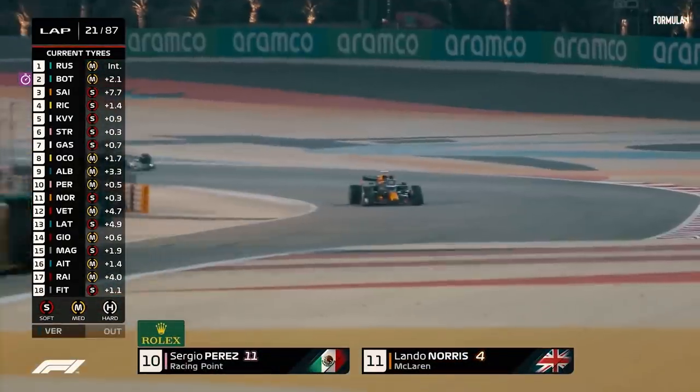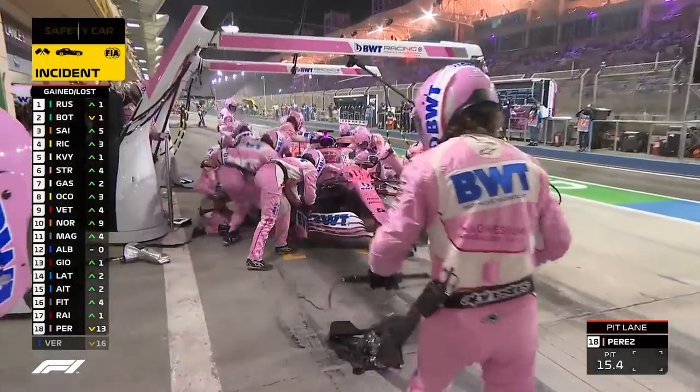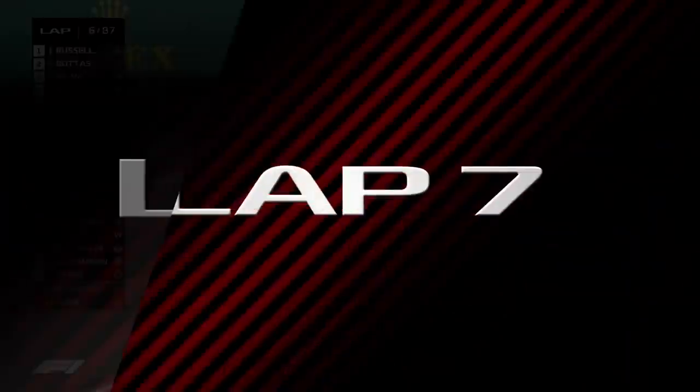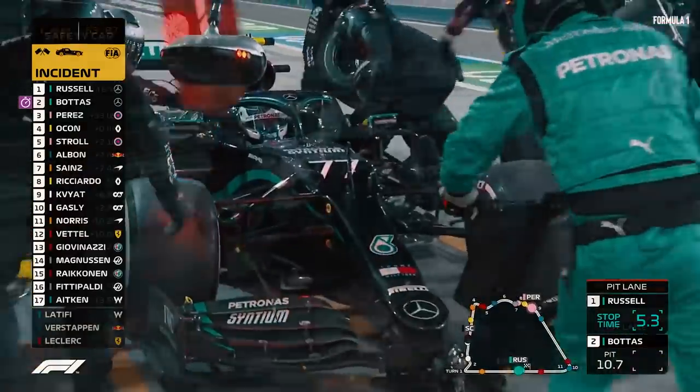By lap 20, Perez had already moved up to 10th position, continuing to power through the rest of the pack ahead of him. Due to his unfortunate crash at the beginning, he had to change his tyres twice during the race, which later proved to be the right call, as a virtual safety car at lap 54 forced many drivers to the pits.